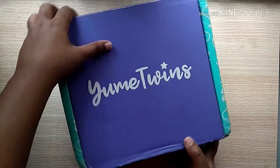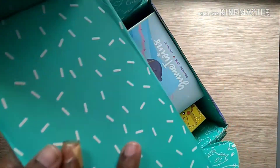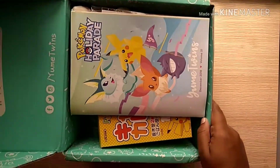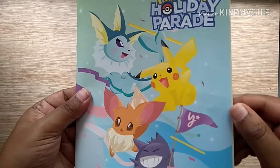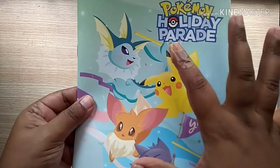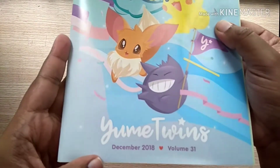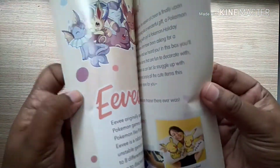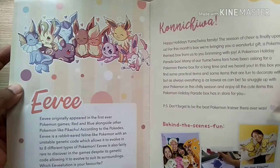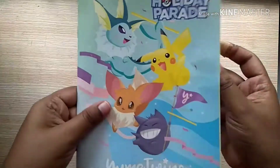So as you can see, this is the usual box — it comes like this in the post and we have all the stuff inside. We'll see each one by one. Every month they bring up a theme, and the December month theme is the Holiday Parade. As you can see, there are a lot of Pokemon characters on the pamphlet, so this month we have got a lot of stuff in the box related to Pokemon. This pamphlet has all the product details.